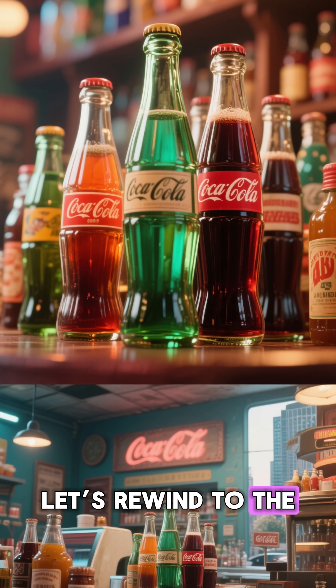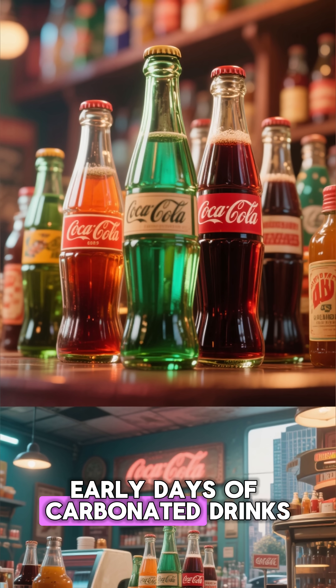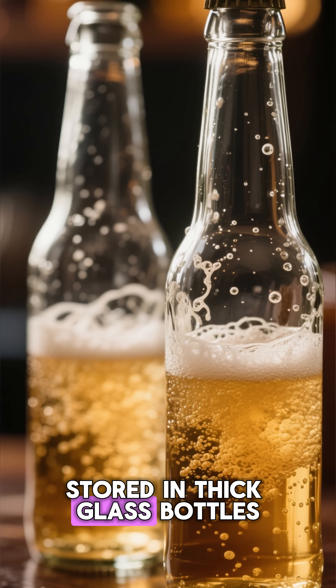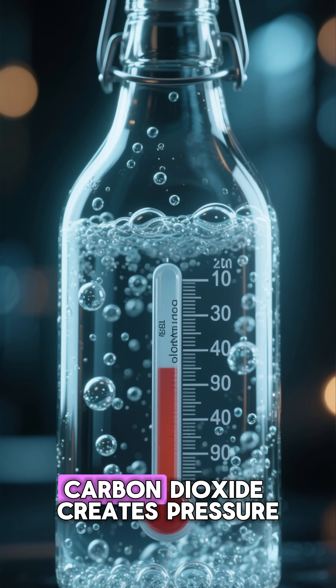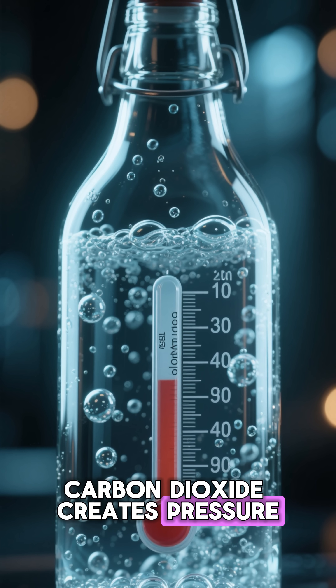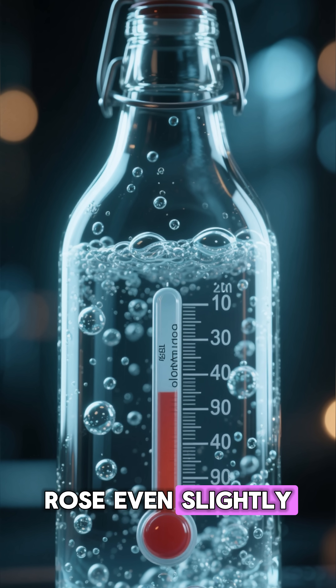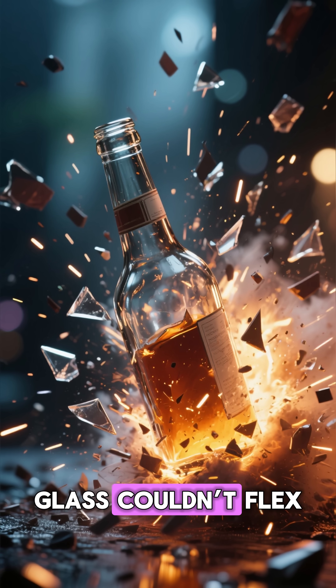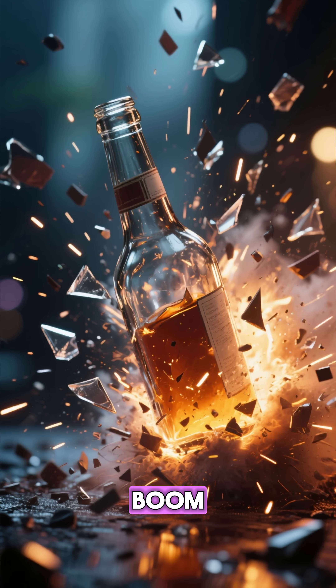Let's rewind to the early days of carbonated drinks. In the 1800s, fizzy beverages were stored in thick glass bottles, and these bottles had a major problem. Carbon dioxide creates pressure, and if the temperature rose even slightly, the pressure shot up. Glass couldn't flex. So what happened? Boom.